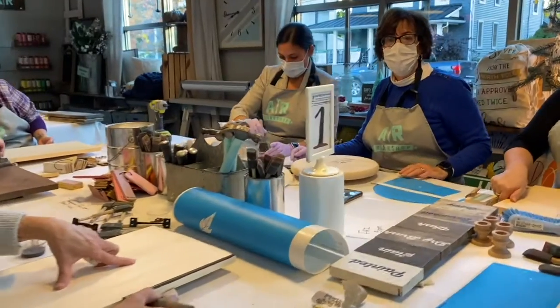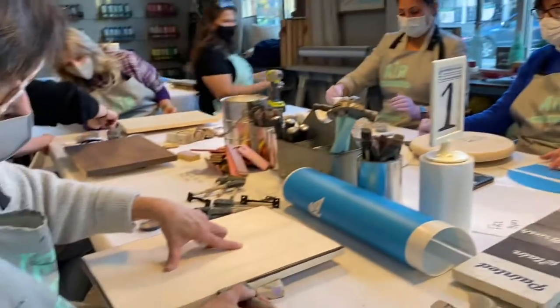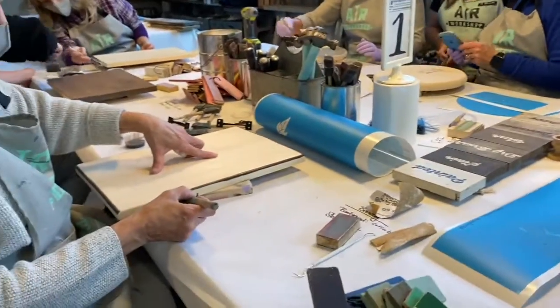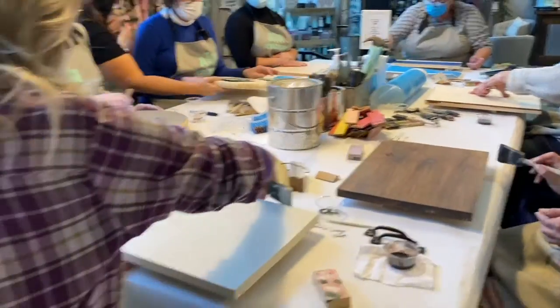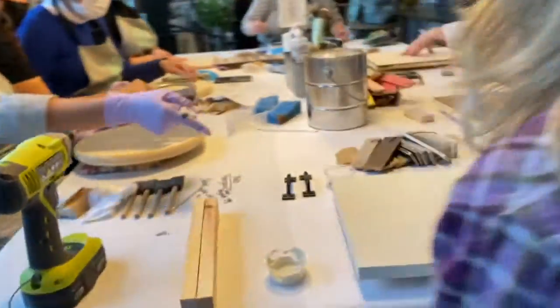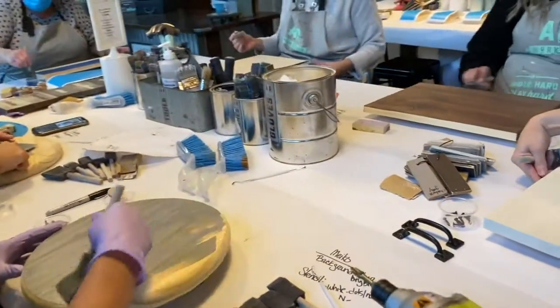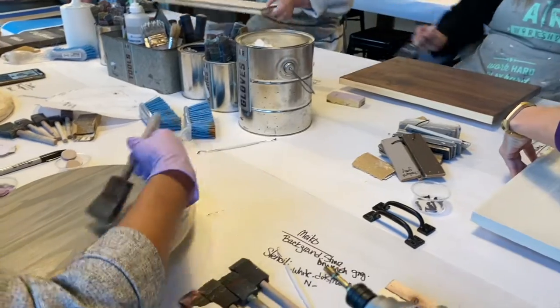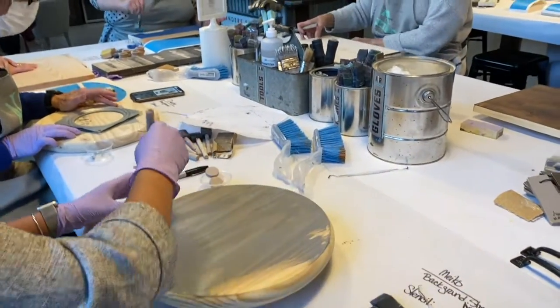How are our projects coming along, ladies? Oh, wonderful. Good, very good. I'm doing a round one too — I'm excited to see what the outcome is. It's funny how everyone could do similar projects and they're all going to look so different at the end.